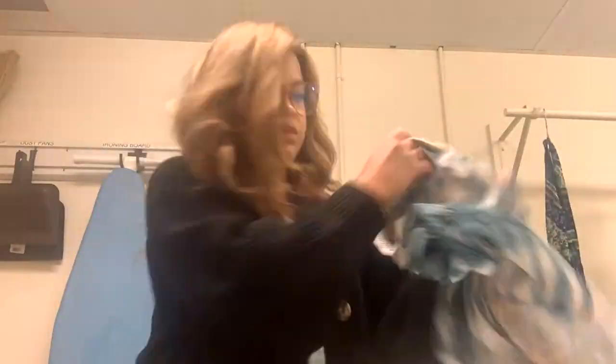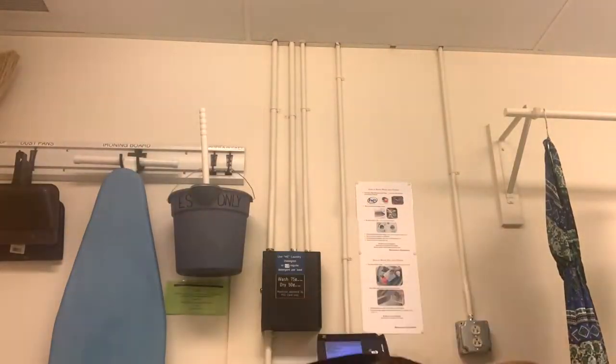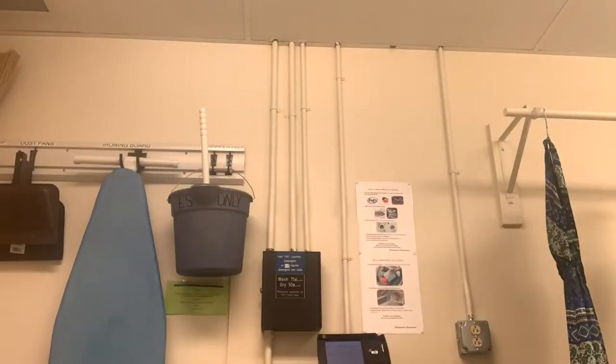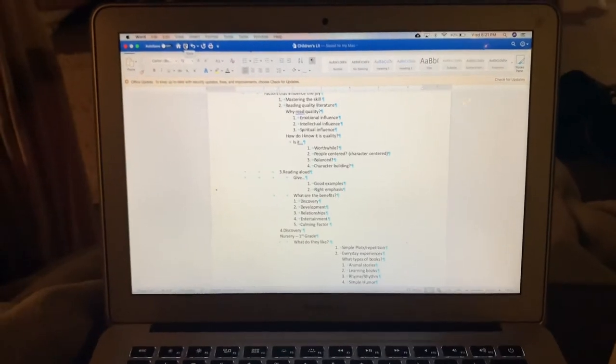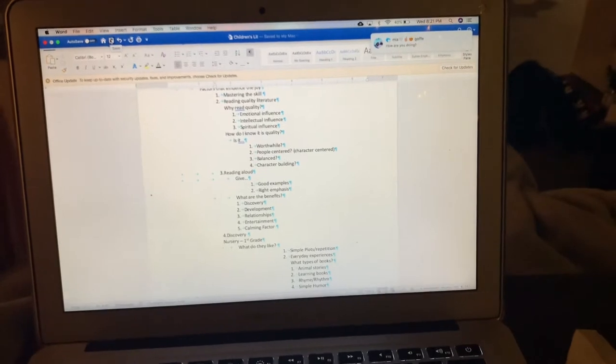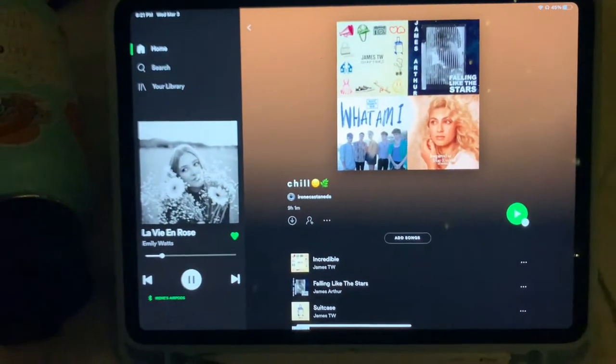I'm going to put this on a time lapse for you to enjoy. It is my time of night — 8:21 — and it's time for me to start working on stuff. I have some tests to study for, and a quiz I have to take tonight. I'm listening to my chill playlist on Spotify.